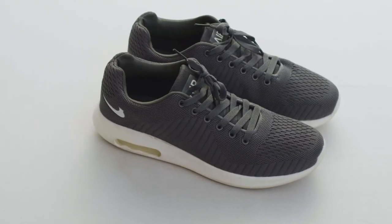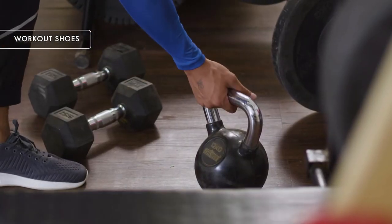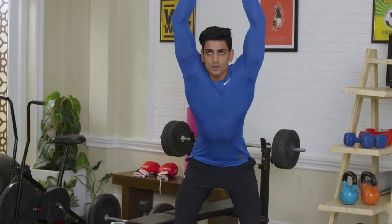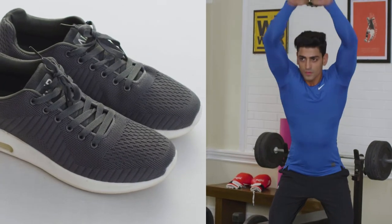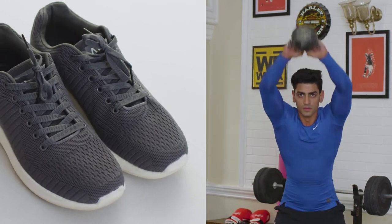The next aspect we'll talk about is shoes. It is very important that you have a comfortable pair of workout shoes. Your shoe impacts your posture when you workout and can cause knee injuries. So make sure you go for a good pair of running shoes for your cardio sessions. And if you're a heavy weight lifter, get yourself a pair of lifting shoes which give your legs and ankle good support while lifting weights.